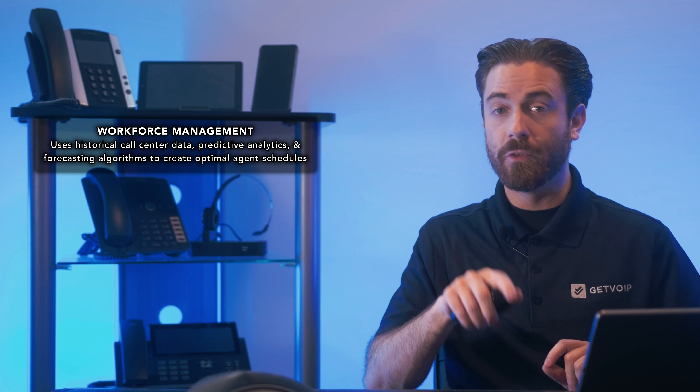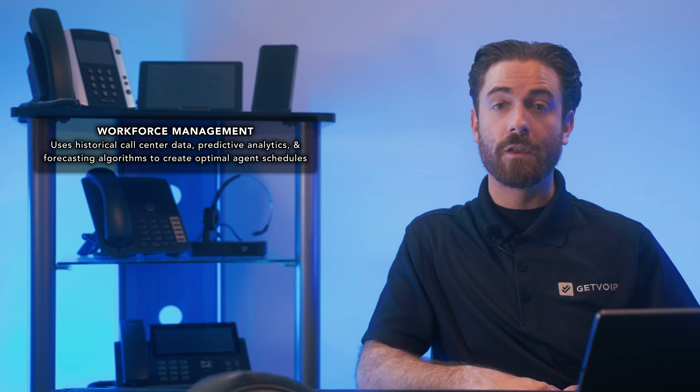Call Center Workforce Optimization, or WFO, encompasses workforce management, quality management, performance management, and workforce employee engagement. Workforce Management, or WFM, uses historical call center data, predictive analytics, and forecasting algorithms to create optimal agent schedules.